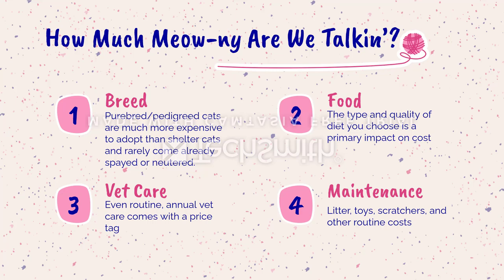When it comes to cats and finances, we have to take into account a few factors. Breed is one — a purebred or pedigreed cat is much more expensive than adopting a domestic short-, medium-, or long-haired cat from a shelter. Purebred cats rarely come spayed or neutered, whereas shelter or rescue cats often already are. The type and quality of diet is the primary impact on food cost — higher quality upfront costs more but spreads out long-term due to nutritional density.